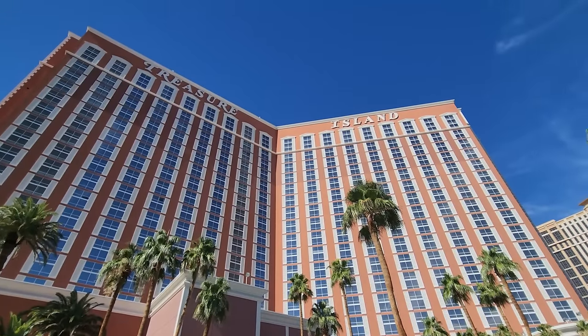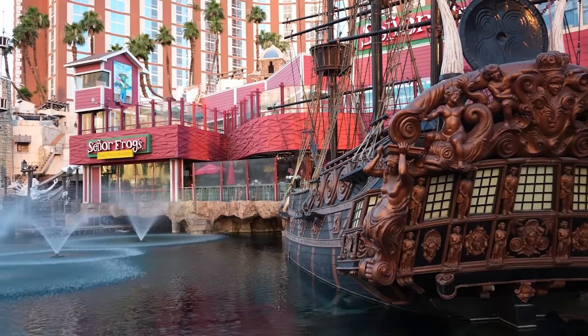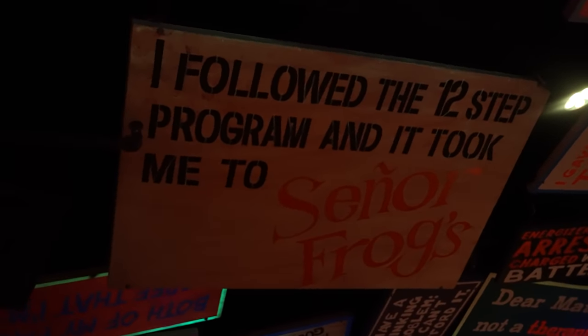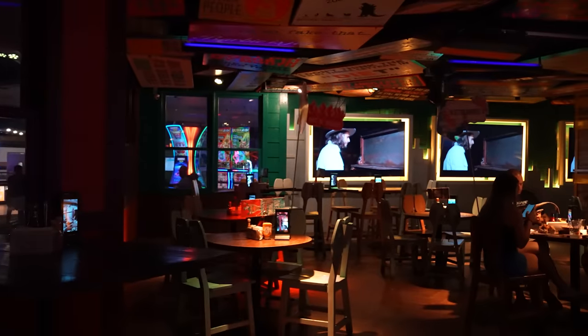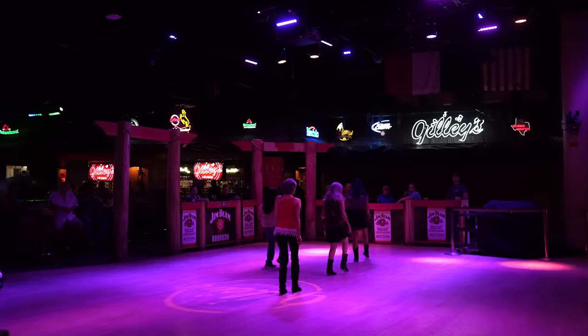Treasure Island also offers a special promotion through their TV ads where the resort fee is optional if you stay at least two nights. This is an ideal way to get more room in your budget to spend on entertainment, dining, or whatever else you'd like to enjoy. When it comes to nightlife, Treasure Island is home to Gillies and Senor Frogs, which are restaurants during the day and party spots at night. Senor Frogs is known for its Latin music and Gillies is known for its country theme and free line dancing lessons.